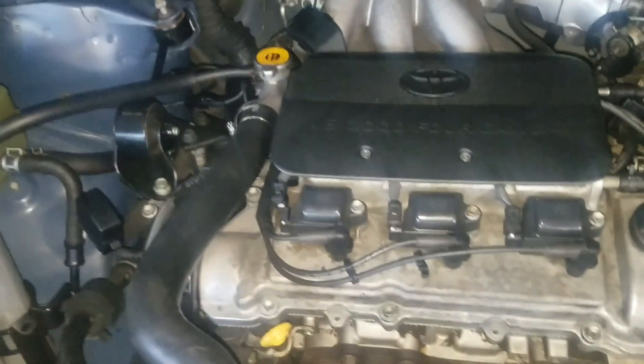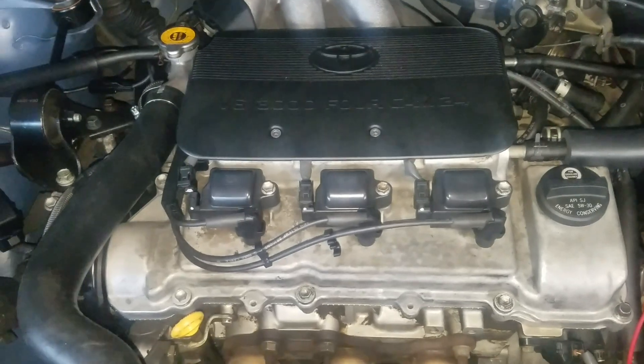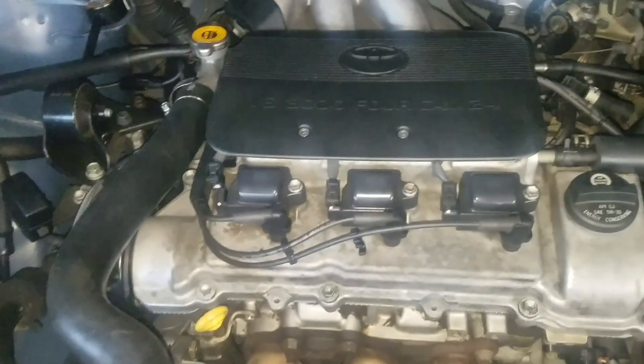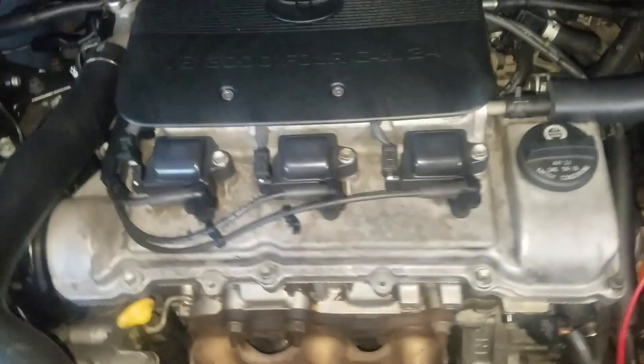This is a 2001 Toyota. They called me because the engine is making some noise. This is how you determine where the noise is coming from — if it's from the upper part or the lower part of the engine.